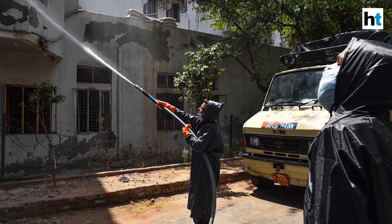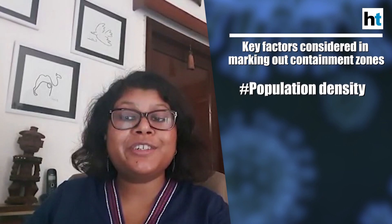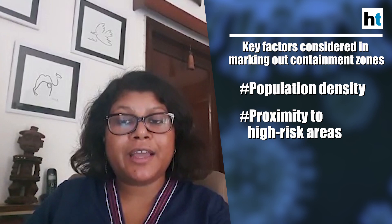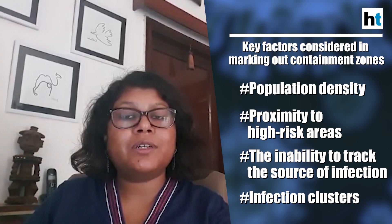How does the administration mark out these containment zones? According to an order by the Delhi government's Directorate General of Health Services, which our story quotes, higher authorities must undertake containment activity even if there is a clustering of three cases. But the order also says the final demarcation of containment and buffer zones has to be determined on the ground by district authorities as per the geographical boundaries of the cluster. Multiple factors such as population density, proximity to higher risk areas, and the inability to track the source of infection are also considered.